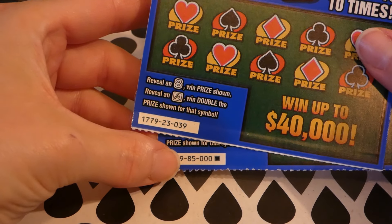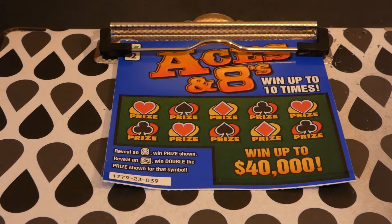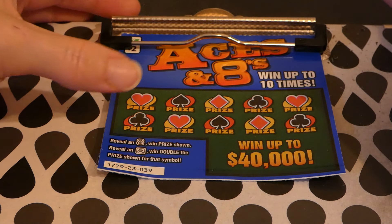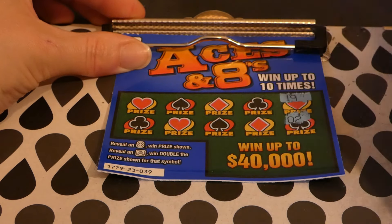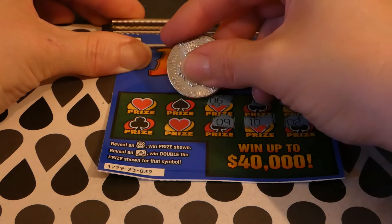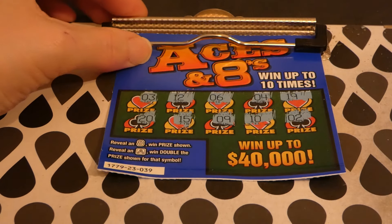We have two different Aces and Eights from two different packs — pack 23 and pack 85. We'll do pack 23 first: ticket 39. This is a $2 Virginia Lottery ticket started on June 4th, 2019. Odds of any prize: one in 4.67. There are still three of four $40,000 top prizes out there and fourteen to twenty-six $1,000 second place winners left. You reveal an eight to win the prize shown, and an ace wins double. Numbers: 19, 2, 4, 10, 6, 9, 12, 15, 3, and 20 — did not win on that one.